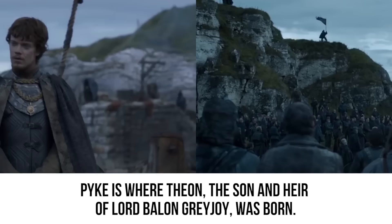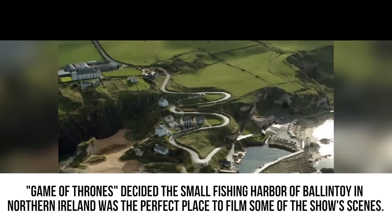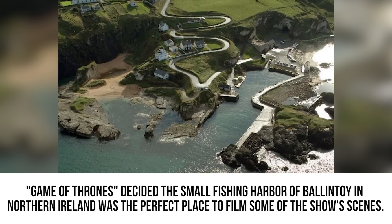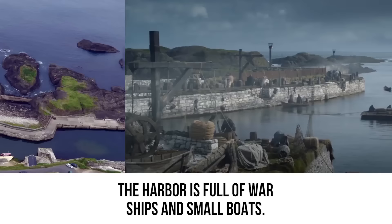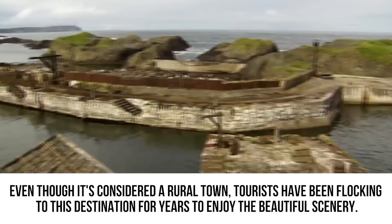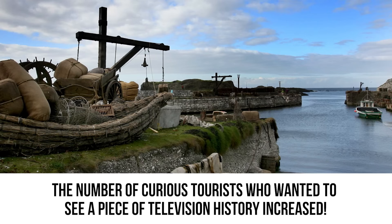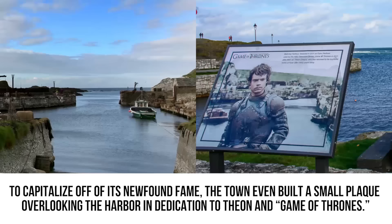We travel to the northwest region of Westeros to Pyke on the Iron Isles, where Theon — son and heir of Lord Balon Greyjoy — was born. Game of Thrones decided the small fishing harbor of Ballintoy in Northern Ireland was the perfect place to film. On your TV screen the harbor looks full of warships and small boats, but in reality Ballintoy is a cozy little town with boutique shops, restaurants, and just two churches. After it was exposed as the filming location, tourist numbers surged — and the town even built a small plaque overlooking the harbor in dedication to Theon and Game of Thrones.